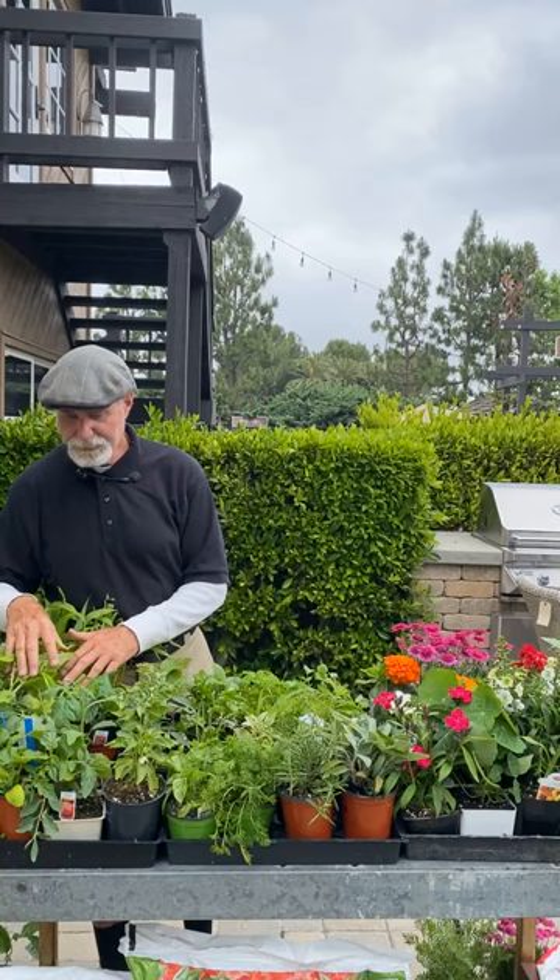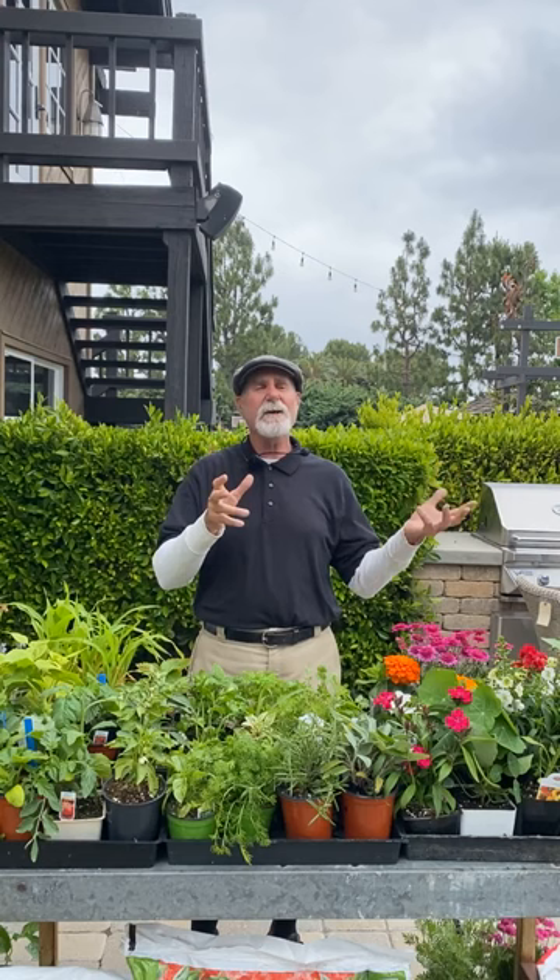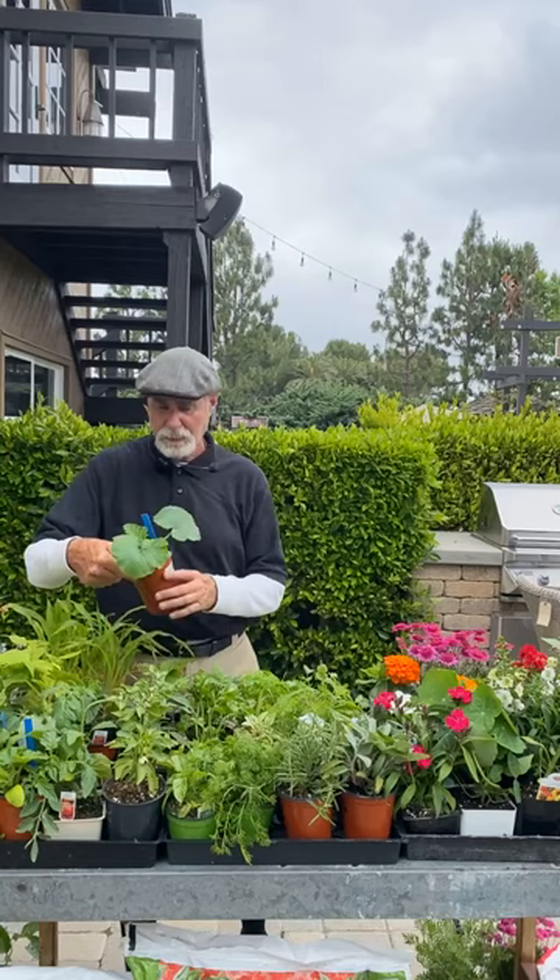With peppers, you always want a higher-phosphorus fertilizer — they're heavy feeders. This time of year we're really going into the summer vegetables. We're starting to wind out of lettuces; near the coast you can still do them, but arugula and leafy greens like it when it's in the 40s–60s at night. Now we're warming up, so I tend to lean more toward summer vegetables.